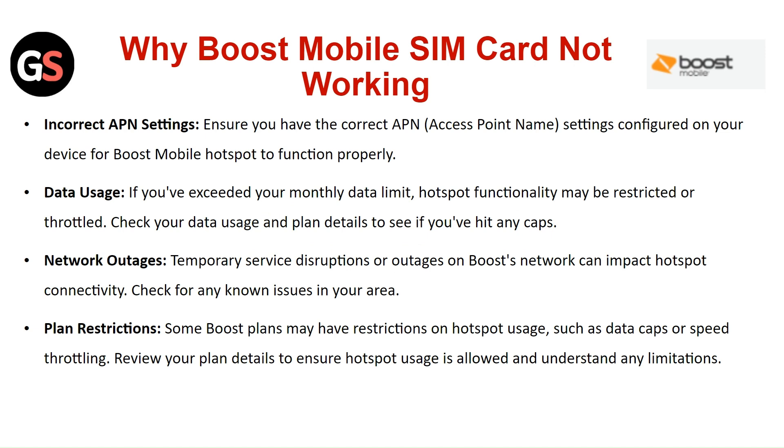If you have exceeded your monthly data limit, hotspot functionality may be restricted or throttled. Check your data usage and plan details to see if you hit any gaps. Network outage: temporary service disruption or outage on the Boost Mobile network can impact hotspot connectivity.